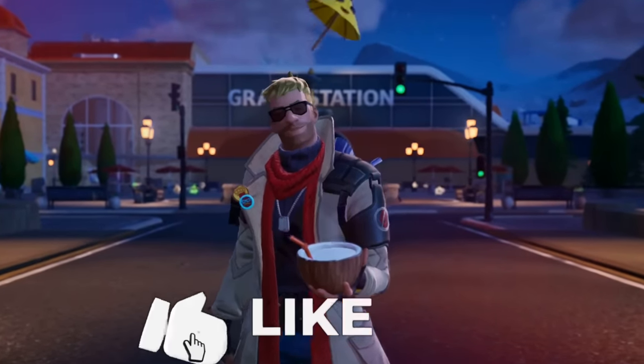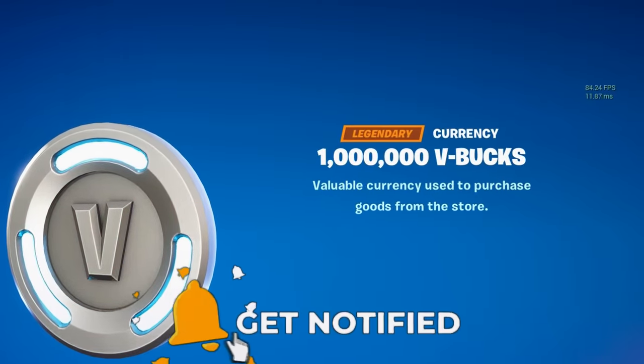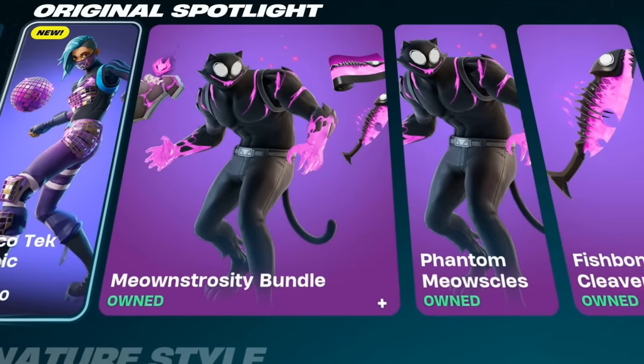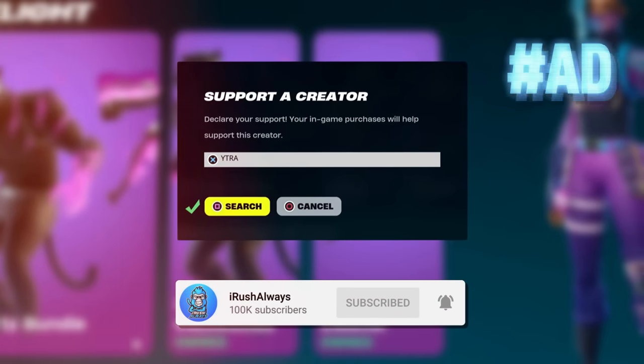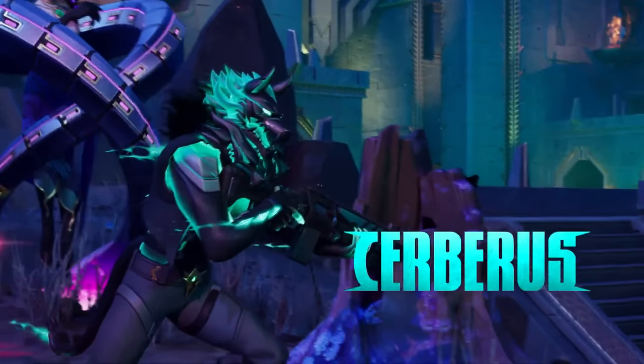Drop a like and subscribe right now if you want this to be your Fortnite account in exactly 31 days. If you're picking up anything inside of the Fortnite item shop, do consider using my support creator code YTRA as it greatly supports the channel. Hashtag ad. The new update is arriving in just a few short days.